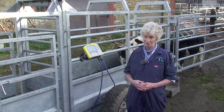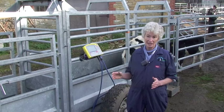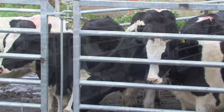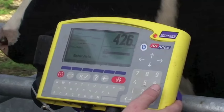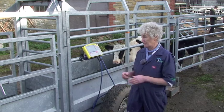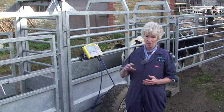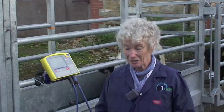Everybody needs to handle heifers on a reasonably regular basis, and if you weigh them when you're handling them for something else, it's really no extra job at all. You weigh them when you're worming them, vaccinating them, or applying fly spot-on — it simply takes an extra moment or two to record how heavy they are. We've also got a number of herds in the practice where they hire this setup during TB testing and only weigh once a year, but it gives them a very good snapshot of where their heifers are.